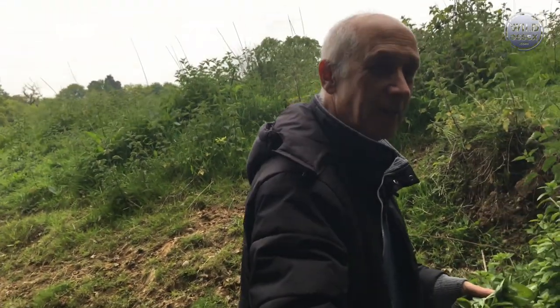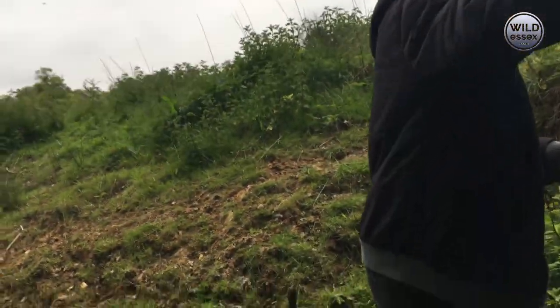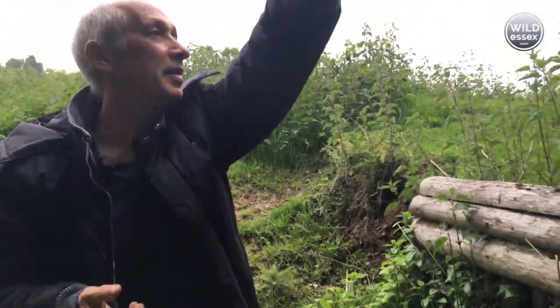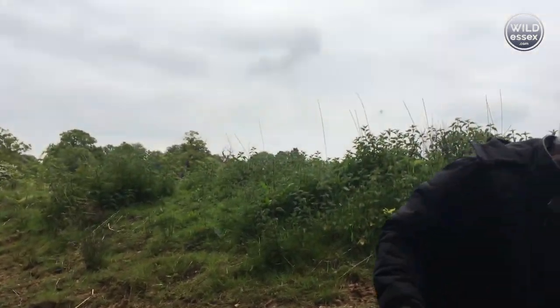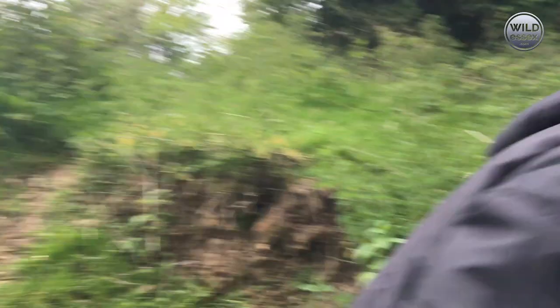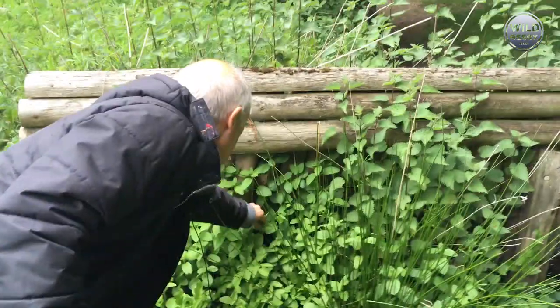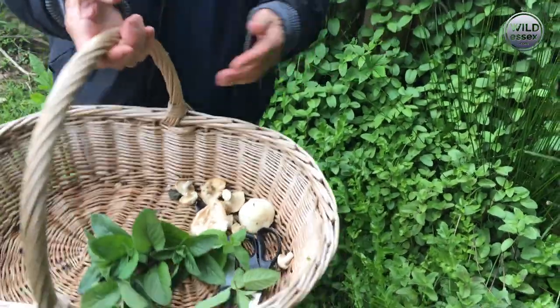If you pass the basket over, we'll just keep going in this direction. What else were we looking for? We've got to find wood sorrel. We'll go up this path here and go around. But look at all the mint here — this is all mint here. But that's how it grows at Willis's — not the same type, but it grows as a clump.